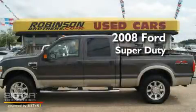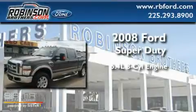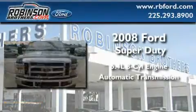This is a 2008 Ford Super Duty. It has a 6.4-liter 8-cylinder engine, an automatic transmission, and 4-wheel drive.